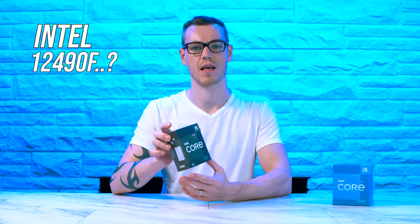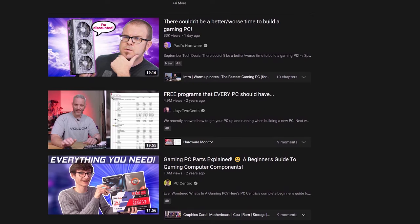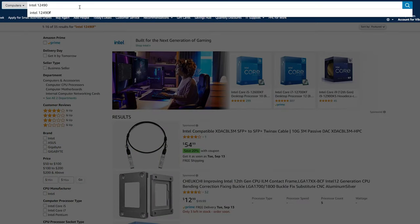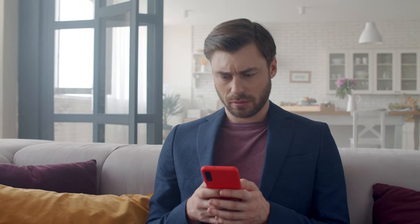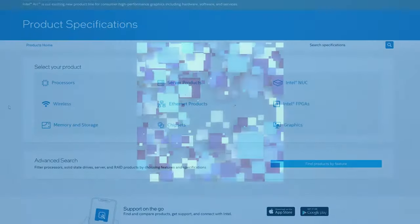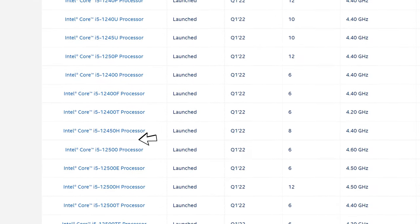This is the Intel 12490F. Many of you PC hardware enthusiasts are probably pretty confused, and there's a good reason why. The 12490F likely hasn't been mentioned by any PC hardware channel you watch, nor can you likely buy it from any traditional retailer in your region. And on top of that, the most concerning thing — Intel's ARK product database, where they list the specs of every single product they manufacture, doesn't even have this CPU listed.